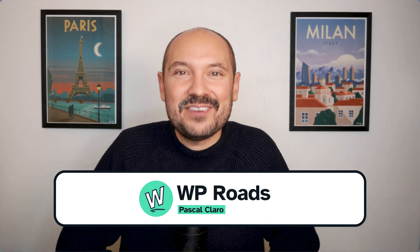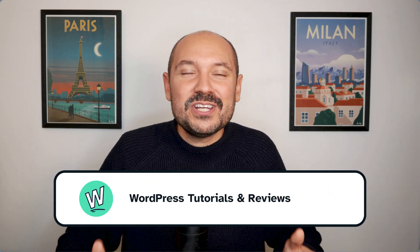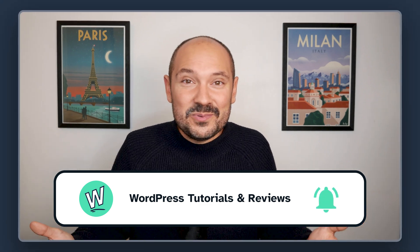By the way, maybe you're wondering who's this guy and why should I trust him? My name is Pascal and I'm the creator of WP Roads, the YouTube channel and the website WPRoads.com, where I share the latest news, tutorials, and reviews all about WordPress. So if you like this kind of content, make sure to give me a thumbs up and subscribe to this YouTube channel.